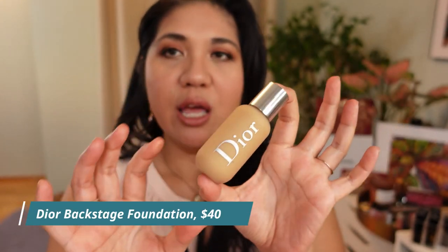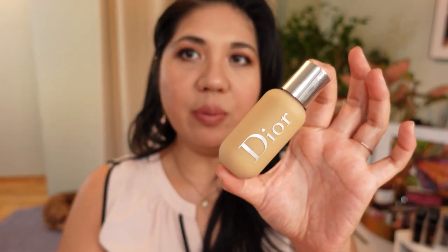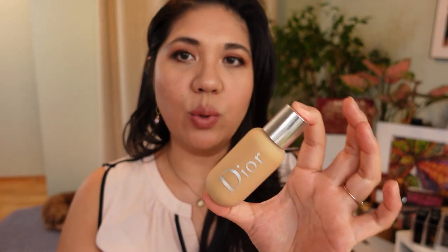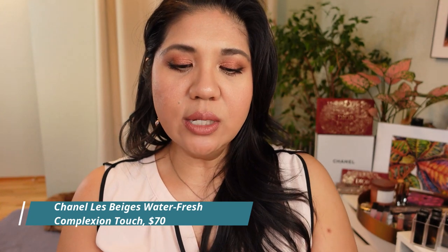New to me but not new on the market is the Dior Backstage Foundation. There were rumors it might be discontinued or reformulated, so I went ahead and bought three in shade 3WO Warm Olive, which is my color for Dior. It's like a thin, full-coverage foundation that doesn't look cakey. The formula is really nice — it doesn't look like you're wearing makeup but makes your skin look flawless. A lot of people use this for weddings. It doesn't budge, so I'd definitely wear this for a special event.